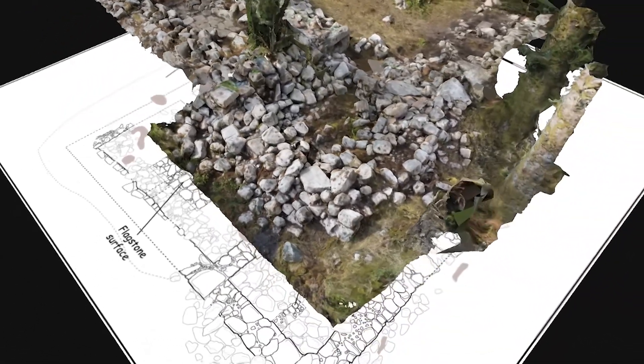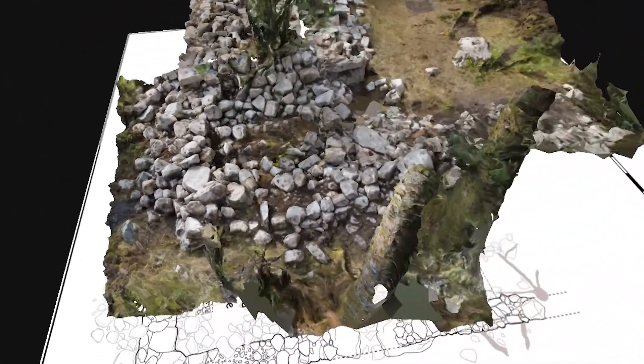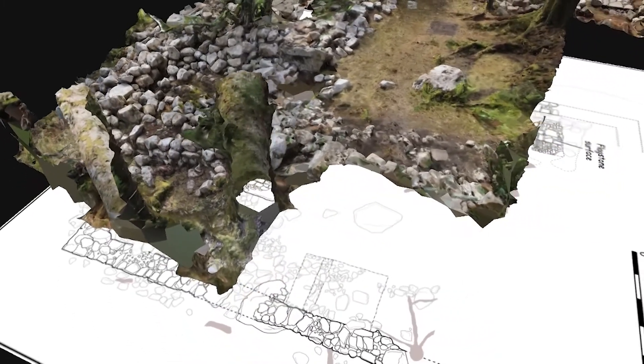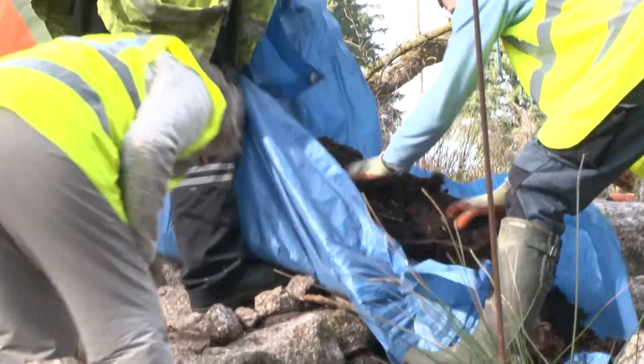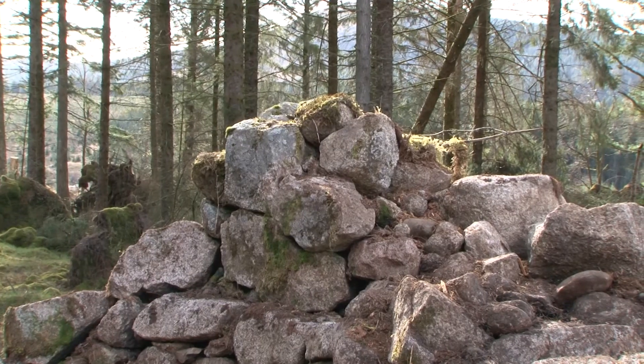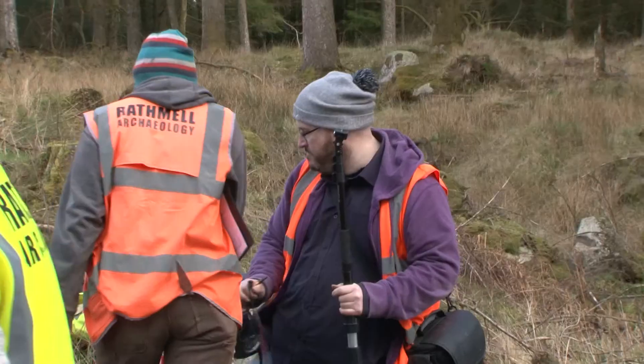The deserted farmstead at Upper Gairlock is fascinating. It was deserted in the 1800s and when the volunteers got there you couldn't make anything out at all. But with a lot of concerted effort by a lot of people, it really started to take shape over the weeks of the explorations. By the end of it you could see these structures emerging from the undergrowth, giving a real insight into what life would have been like on the Raiders Road.